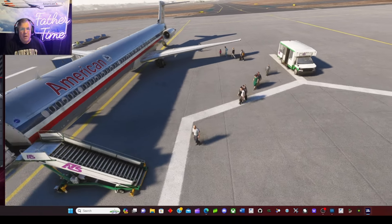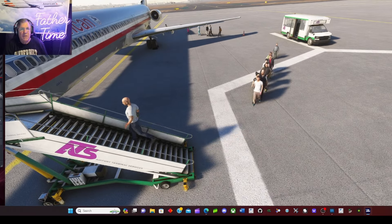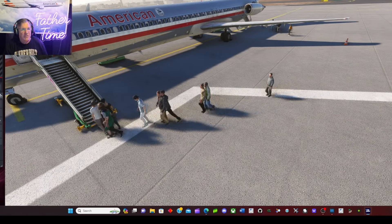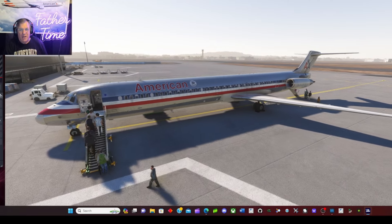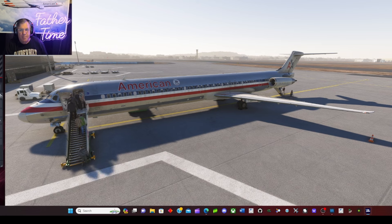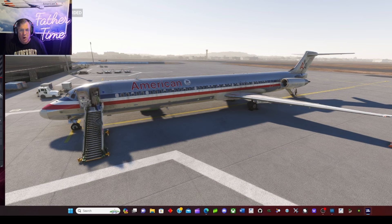If you wouldn't mind subscribing and liking the video, that would be cool. I'll do as many of these as I can, try to keep them interesting, and tell some stories along the way. Story time with Father Time. Here's a story: I'm doing a walk around on an Airbus A300-600F in Haiti and I get confronted by security guys with AK-47s who tell me to move to the side.